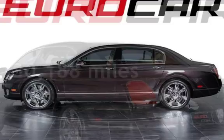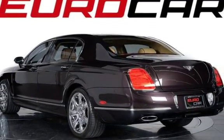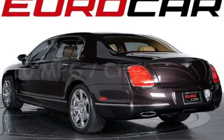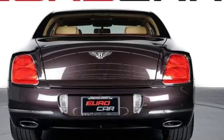This Bentley is a great value with less than 31,000 miles on the odometer. Estimated fuel economy for this vehicle is 10 miles per gallon in the city, and 17 miles per gallon on the highway.